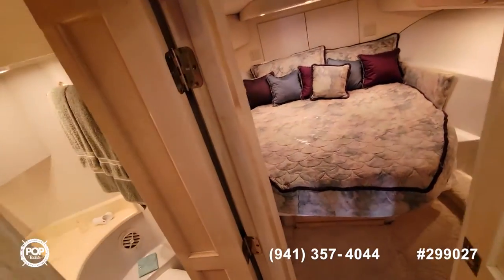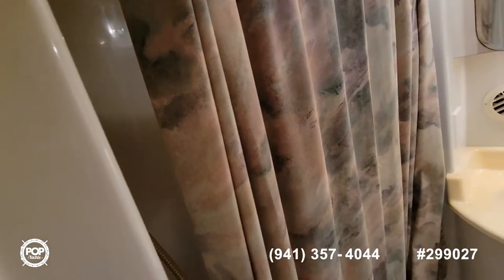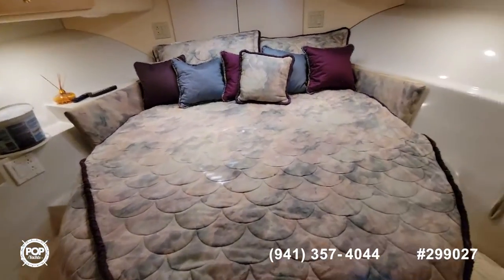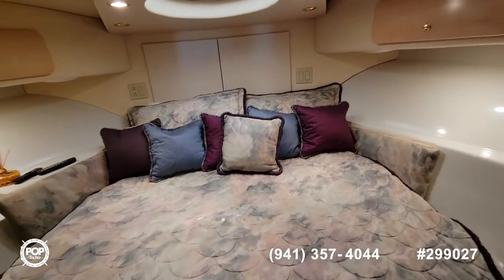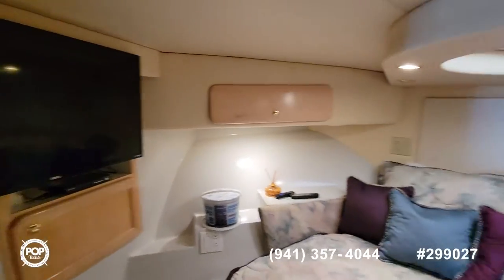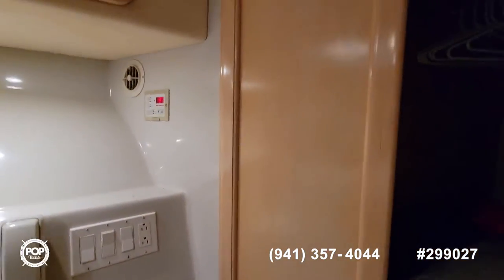Going down a couple of steps, you have the master bath. There's a shower — it's actually a little shower tub you can step into. There's a small seat, so if you have small children you can wash them in there. Here's the main berth, which has a television as well. There's more storage space for your clothes.